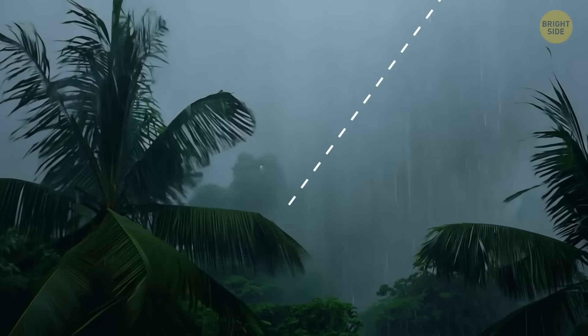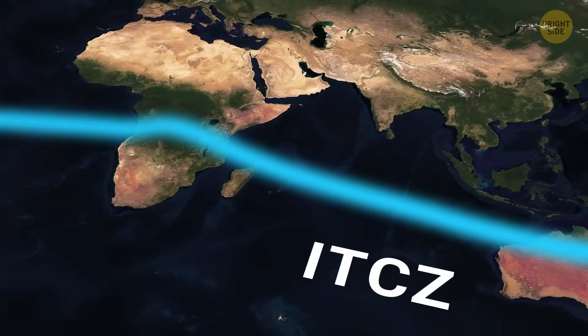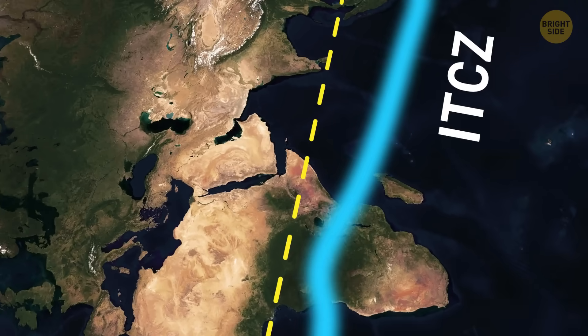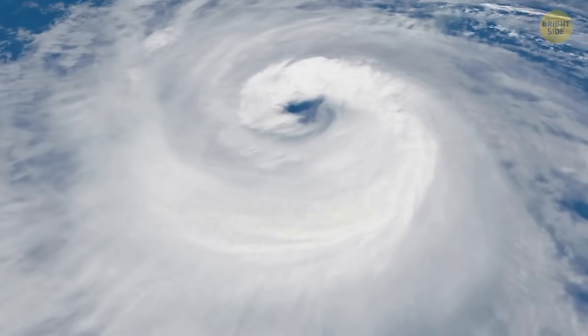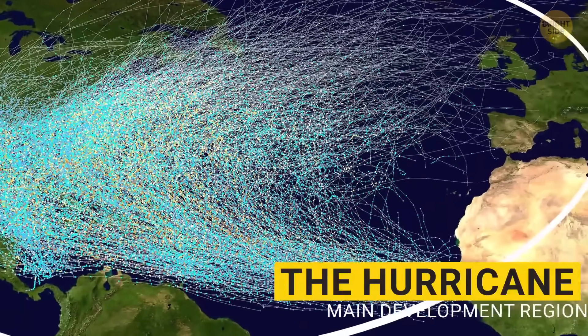Scientists think there are two main reasons why tropical storms have been happening more often. One reason has to do with something called the Intertropical Convergence Zone, or ITCZ. This is an area near the equator where winds from the north and south come together. That spot has low air pressure, lots of moisture, and tons of thunderstorms. Just above it is the part of the Atlantic Ocean where most hurricanes are born — it even has an official name: the Hurricane Main Development Region.